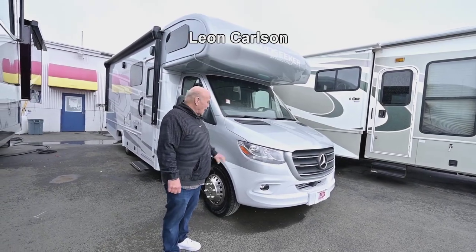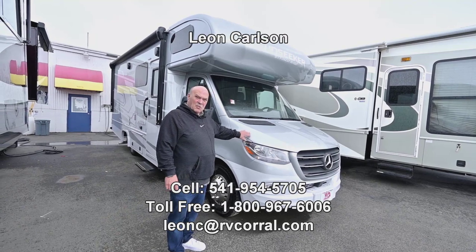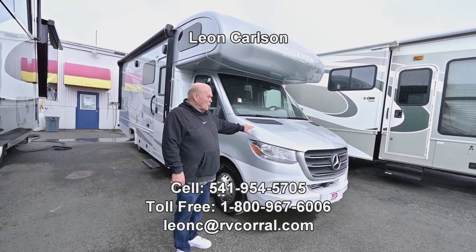Hello, I'm Leon Carlson with the RV Corrale. I love selling these old Mercedes. I have one personally myself and really enjoy it.